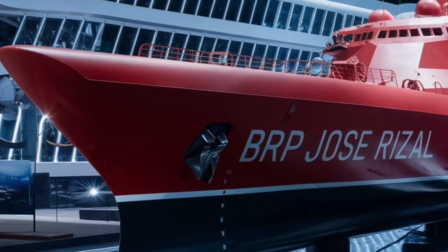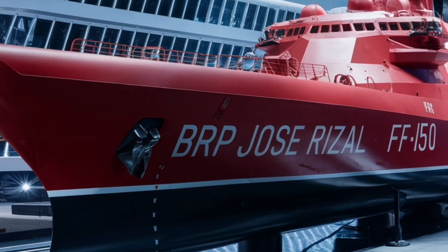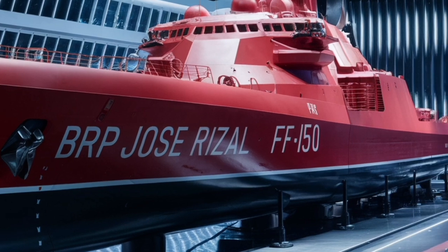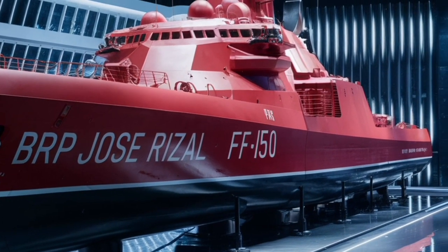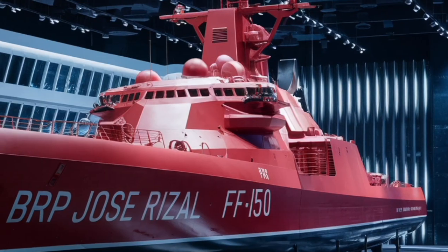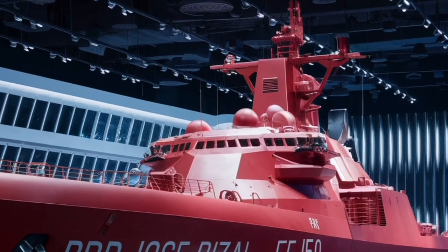For close-in defense, it features 30mm guns controlled by remote weapon systems, and it can also be fitted with a close-in weapon system (CIWS) like the Phalanx for last-ditch missile defense. The ship also comes with torpedo launchers, providing an anti-submarine capability, which is a critical aspect of modern naval warfare.